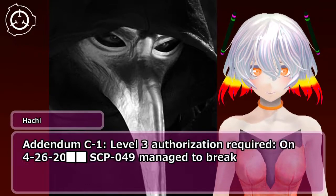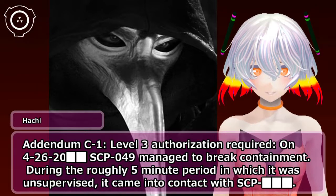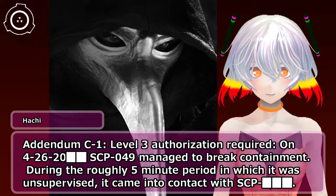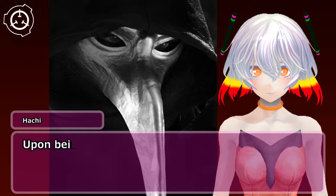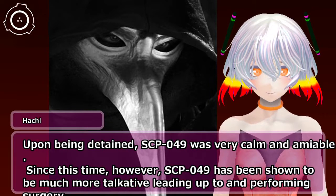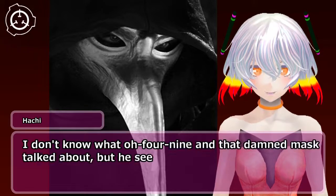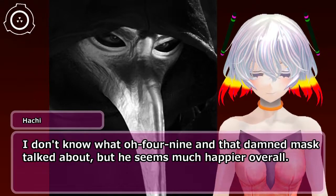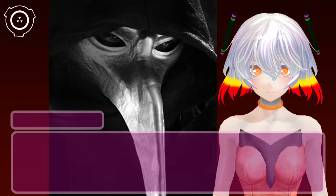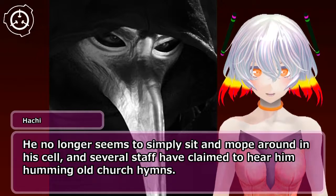Addendum C-1 — Level 3 Authorization required: On 4-26-20, SCP-049 managed to break containment. During the roughly five-minute period in which it was unsupervised, it came into contact with SCP-049-0. Upon being detained, SCP-049 was very calm and amiable. Since this time, SCP-049 has been shown to be much more talkative leading up to and performing surgery. He no longer seems to simply sit and mope around in his cell, and several staff have claimed to hear him humming old church hymns.